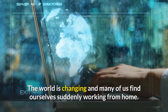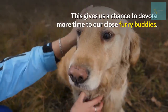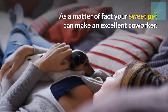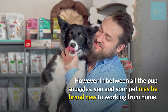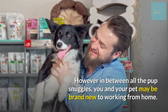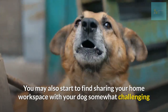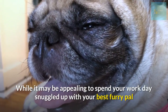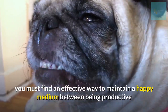The world is changing and many of us find ourselves suddenly working from home. This gives us a chance to devote more time to our close furry buddies. As a matter of fact, your sweet pet can make an excellent co-worker. However, in between all the pet snuggles, you and your pet may be brand new to working from home, and you may start to find sharing your home workspace with your dog somewhat challenging.